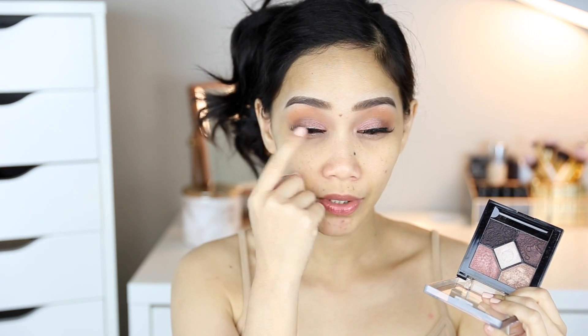Itong pinky shade na may sheen, ito yung nilagay ko sa buong lid ko. And the rest hindi ko na ginamit. The pigmentation of this palette is really nice — I'm gonna swatch it for you. Maganda naman yung pigmentation talaga. For 165 pesos, you can never go wrong. Pero I wish they could have included a matte shade — kahit itong sa gitna, matte shade lang. Pag transition shade, okay na ako dun.